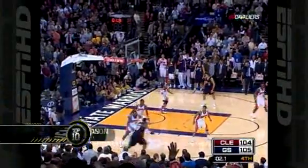And number 1. Cavs down one, time winding down — LeBron — the winner! Cavaliers with a win at the horn. 106-105 Cavaliers. Unbelievable.